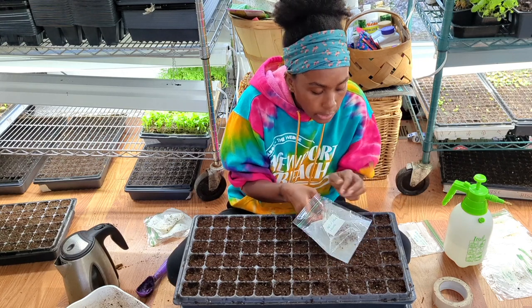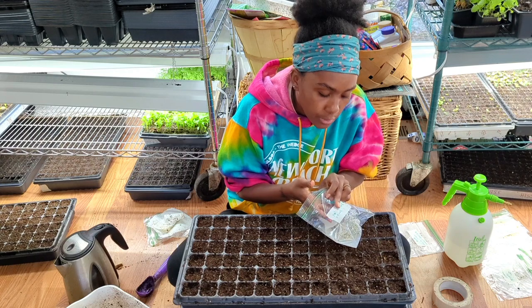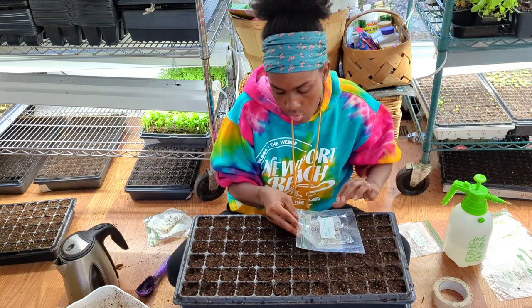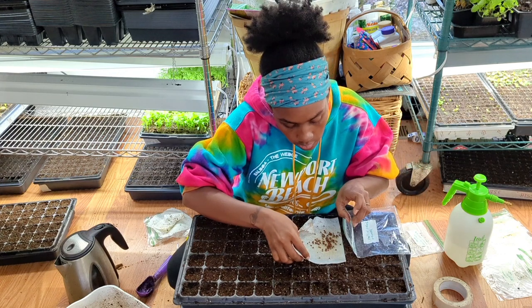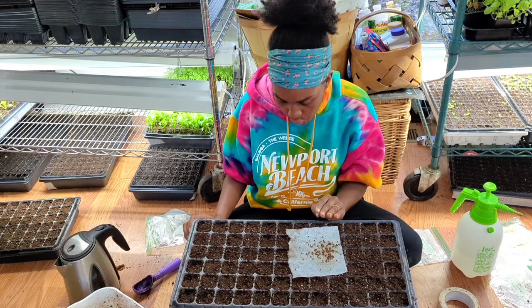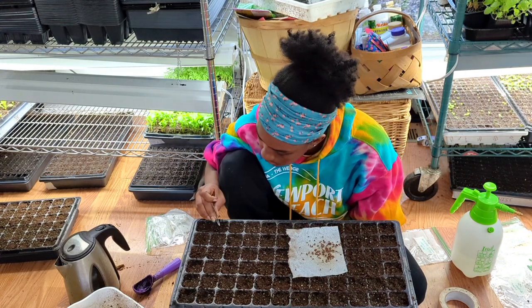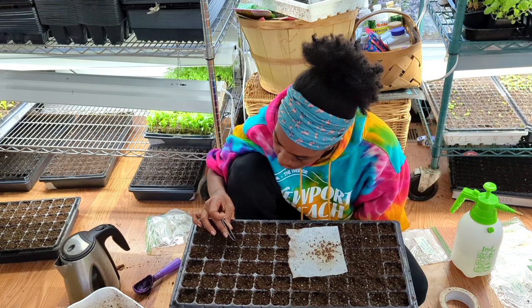Have you guys ever grown a cut flower garden? Let me know down in the comments. Okay, so I have the Bells of Ireland, and I'm going to try to just put one per cell. It says do not cover because light aids germination. So I'm just going to put them down onto the soil and press them in after I finish.